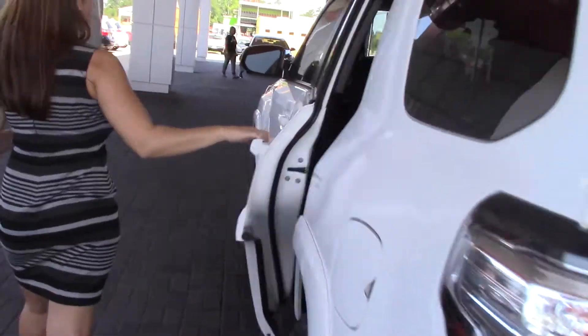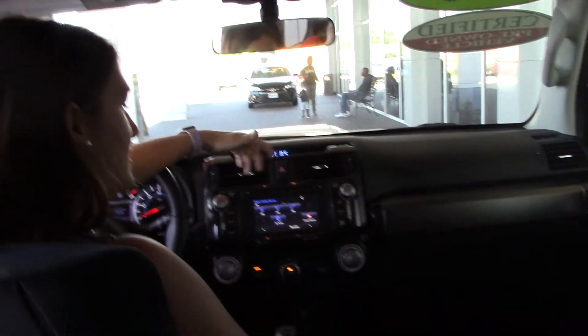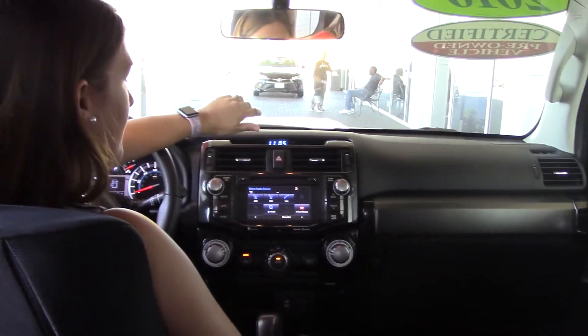Why don't you hop inside? Let me show you some more details. We have AM/FM radio, XM radio, iHeart Radio, Bluetooth, CD player, USB, and auxiliary — everything you can think of.